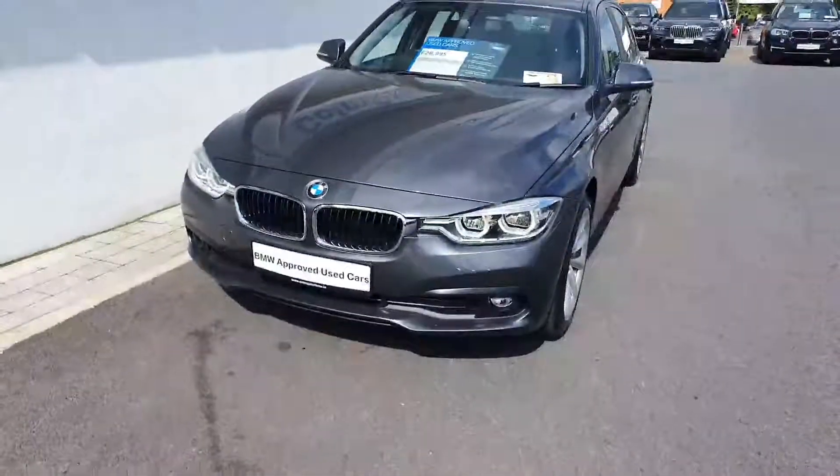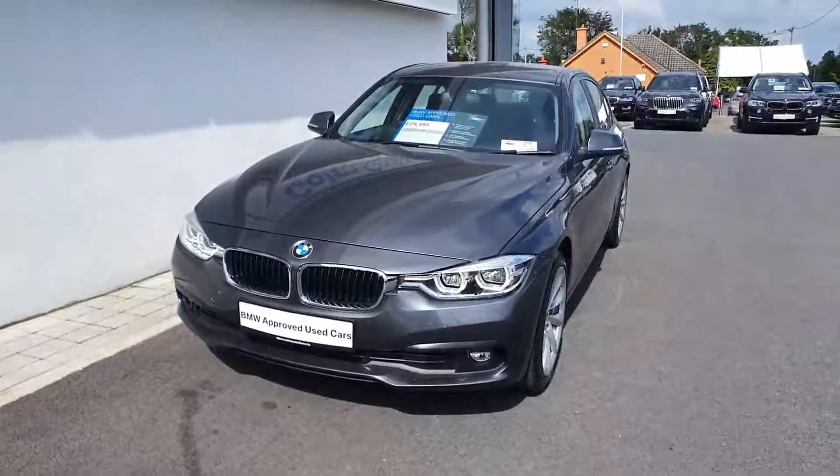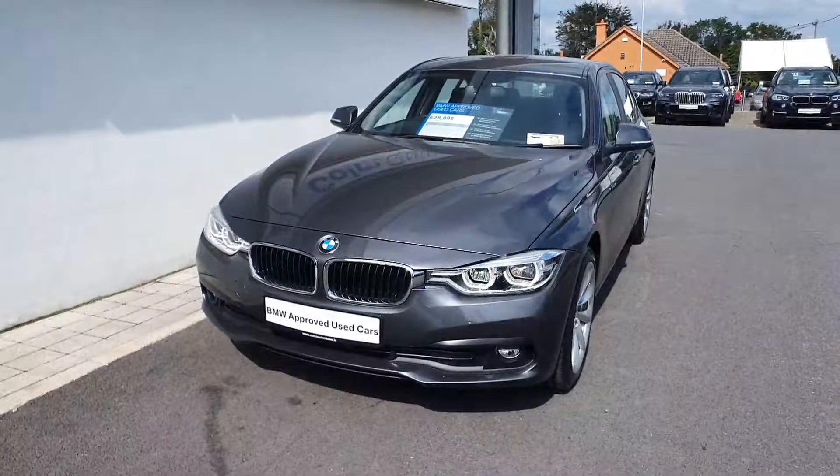Being part of the BMW Approved Used programme, it does come with a two-year unlimited mileage warranty and a two-year BMW roadside assist.